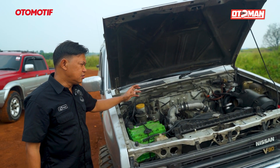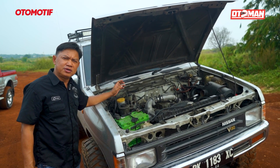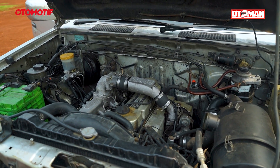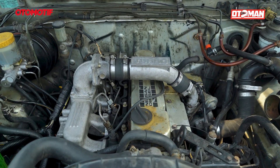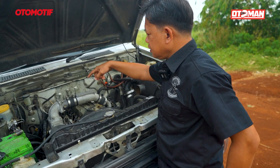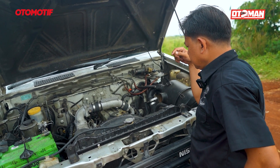Dengan mesin keluaran lama ini, tahun 96-97, mesinnya masih menggunakan mesin konvensional, artinya masih menggunakan injection pump biasa atau istilah orang sini BOSPOM. Jadi belum elektrik, mematikan mesinnya hanya menggunakan satu strum dari kunci kontak. Mesin ini sudah menggunakan turbo, belum ada intercooler, sehingga langsung dimasukkan ke dalam intake. Mesinnya segaris, 4 silinder, 2700 cc, makanya TD27.